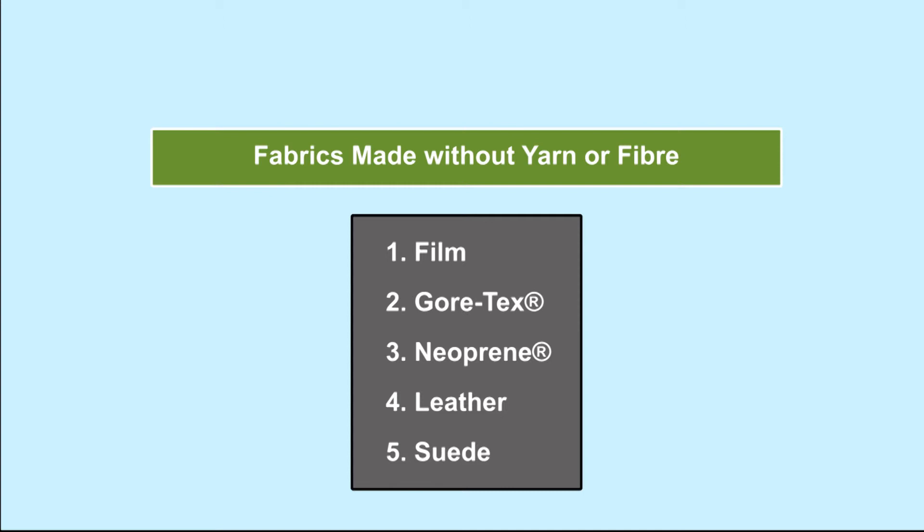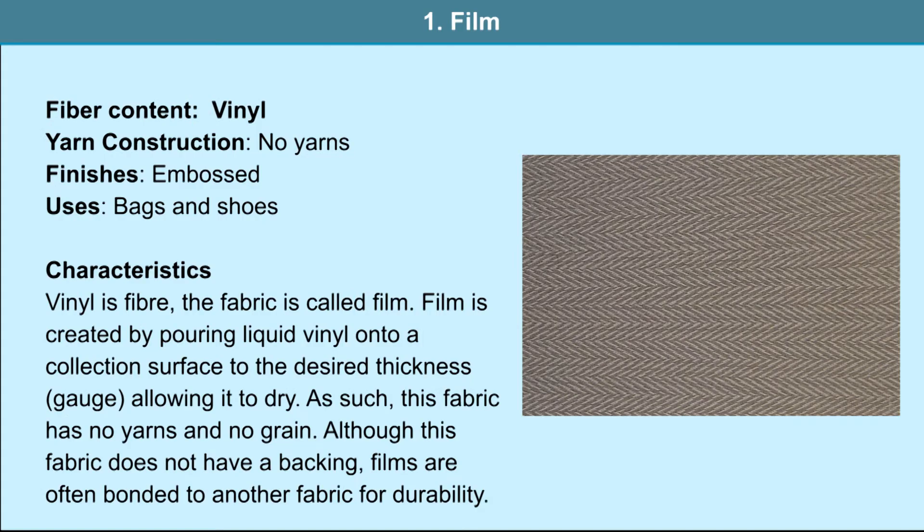Fabrics made without yarn or fiber. Film: vinyl fiber is used, no yarns are used in this construction. Embossing is used as a finish and it is used in bags and shoes. Film is created by pouring liquid vinyl onto a collection surface to the desired thickness, allowing it to dry. As such, this fabric has no yarns and no grain. Although this fabric does not have a backing, films are often bonded to another fabric for durability.